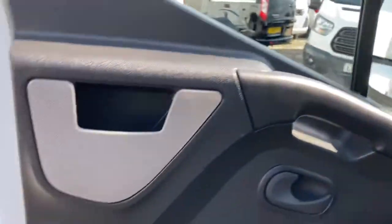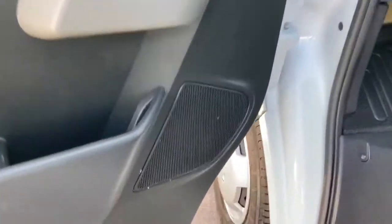Into the passenger side now. Door card, all perfect. No damage.